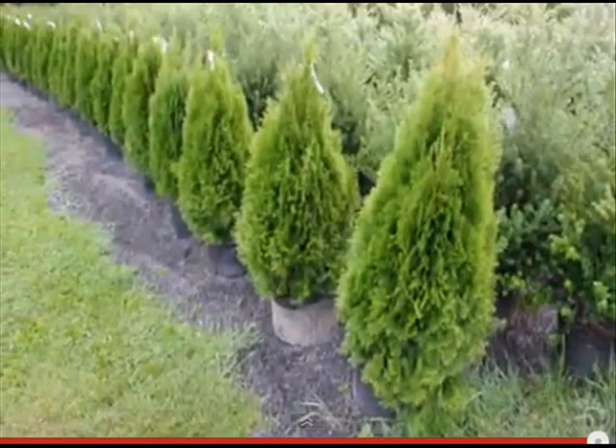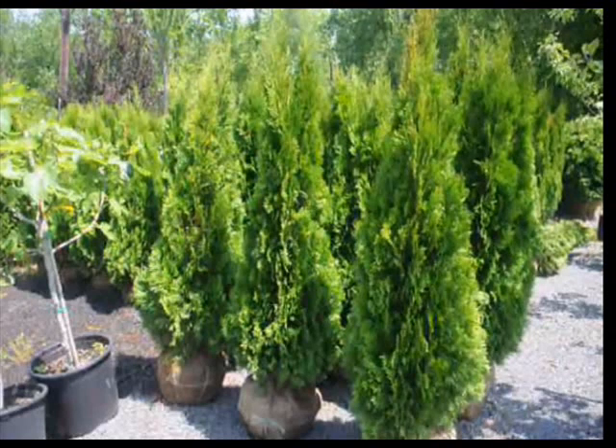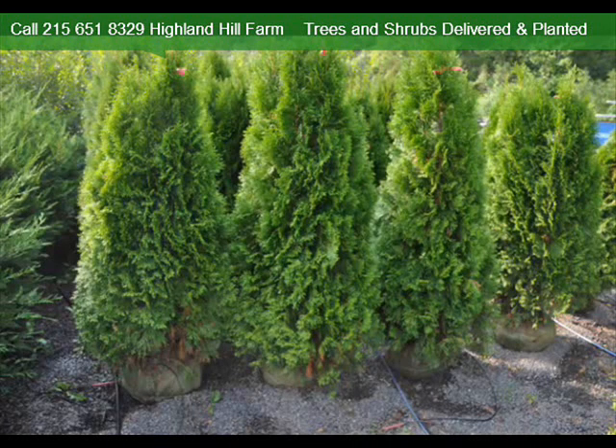It is not deer-resistant, but is a good choice for a small property in town or in a development. We sell them balled and burlapped and potted.